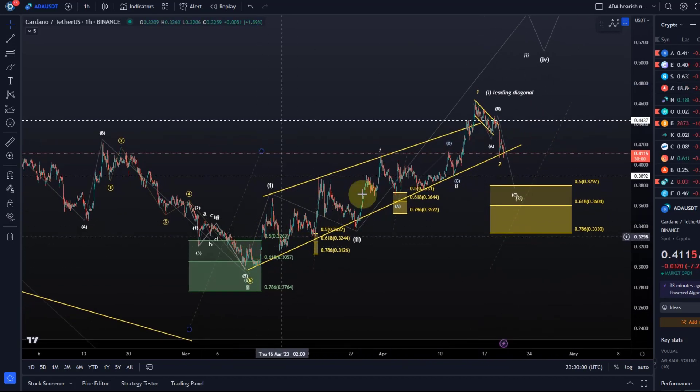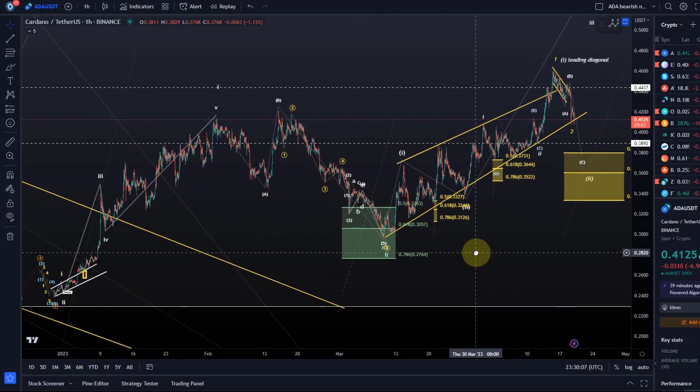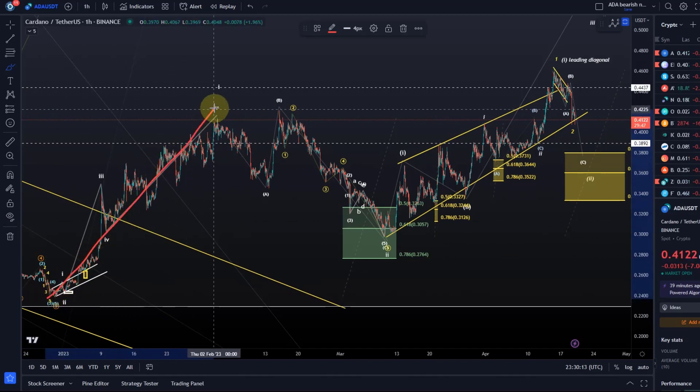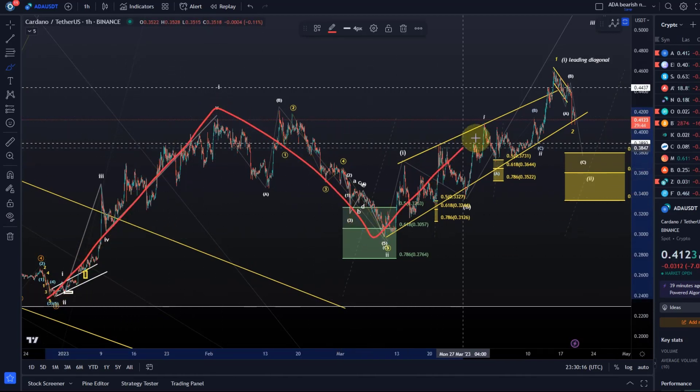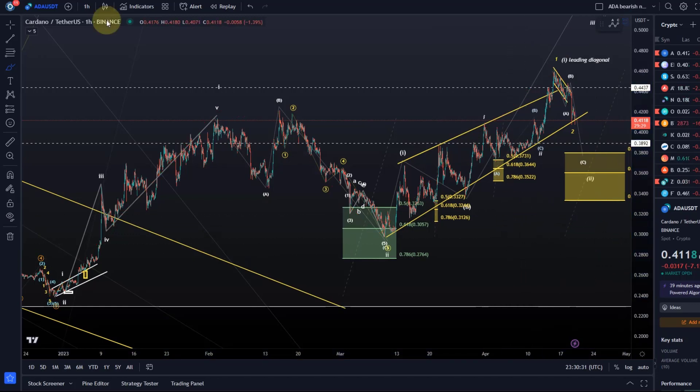I've got this as a leading diagonal in a wave one, and then a wave two to the downside. There is one more pattern: this would indicate that we rallied off the December low in a wave one, all of this was just an A wave, an overshooting B wave, and we're now coming down in C. That would be the last option for the bulls, but then we would really need to turn around above 27.6 cents.